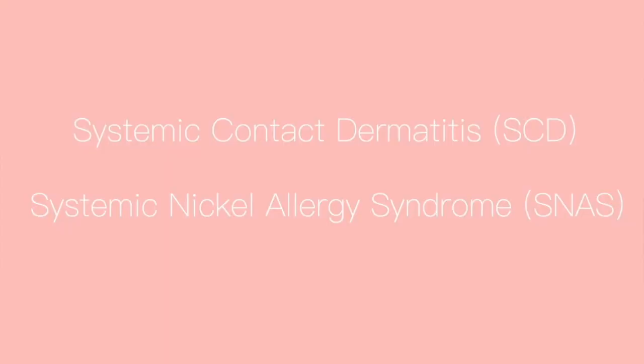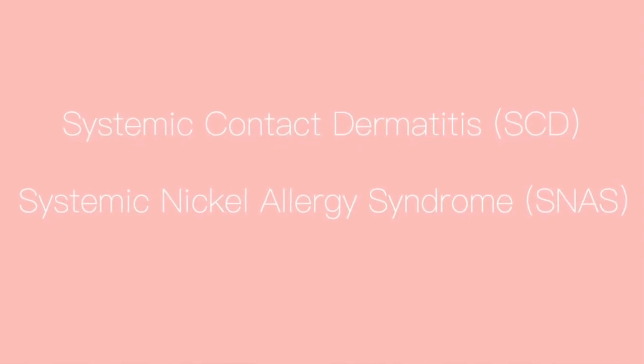If strict avoidance has been followed and your eczema still persists, that's when systemic contact dermatitis to nickel or systemic nickel allergy syndrome may be suspected. Those are the medical terms for a nickel food allergy. Systemic contact dermatitis to nickel or systemic nickel allergy syndrome is characterized by developing symptoms, most commonly skin rashes, from exposures to nickel by various routes — so not only from direct contact with the skin. Ingesting or eating foods high in nickel can cause skin rashes, and having surgical implants or dental work that contains nickel can also cause eczema in these individuals.